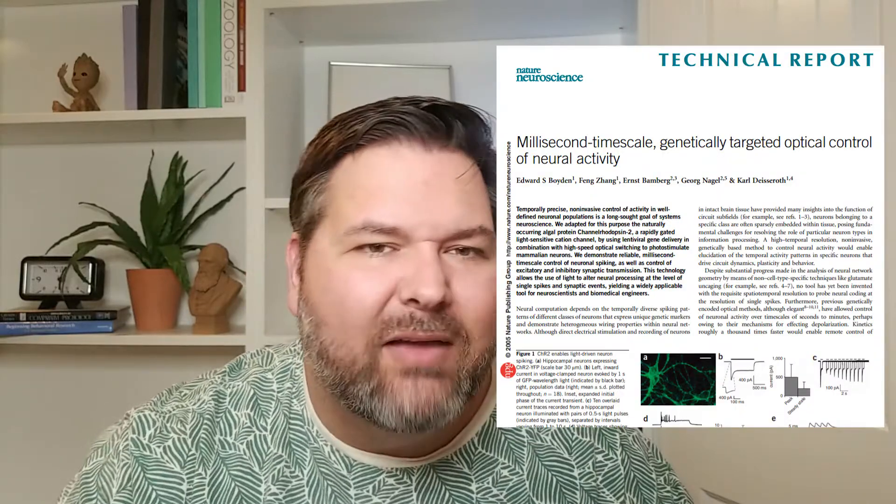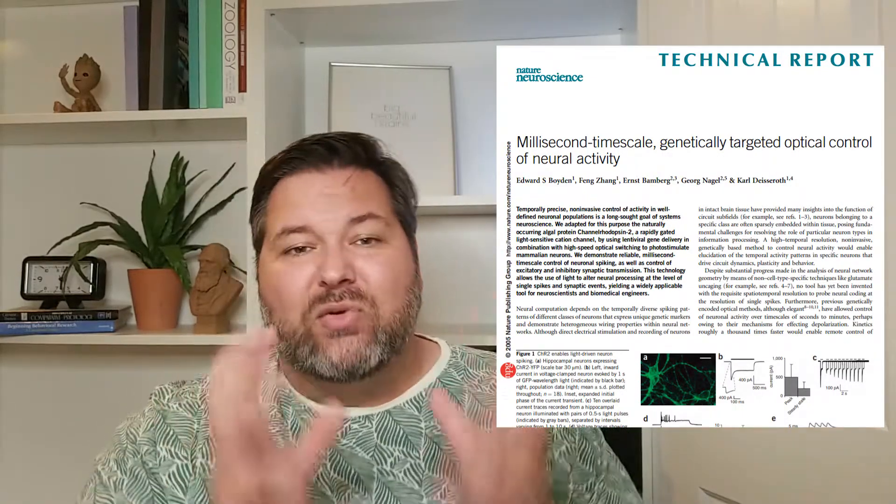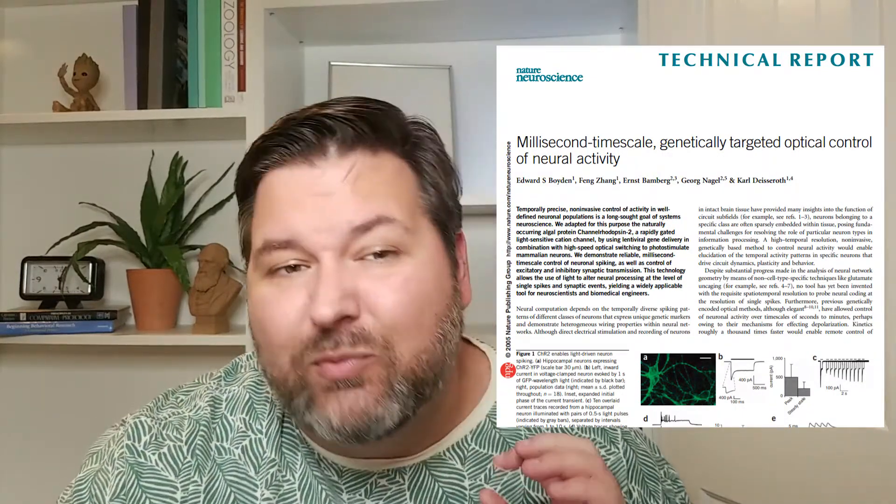The power to turn single neurons on and off at a whim by shining colored light on them is one of the most important discoveries of the past two decades. As a side note, the 2005 paper that was the first to successfully describe and use this technique was rejected by both Science and Nature, widely regarded as the top two most influential science journals. It did get published in a great journal, and since then it has been cited 4,478 times, which just goes to show that Science and Nature aren't the be-all end-all.